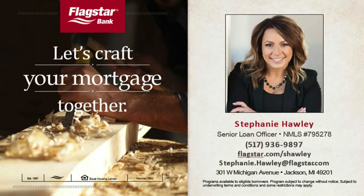This hour is brought to you by Flagstar Bank and the mortgage team. They have great rates, great programs, and you can get a free pre-qualification. Get started by calling Stephanie at 517-936-9897.